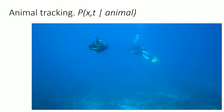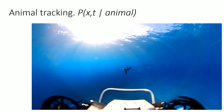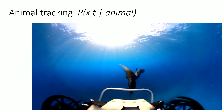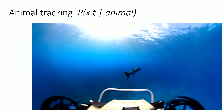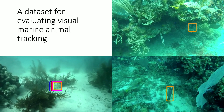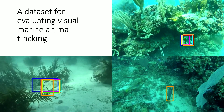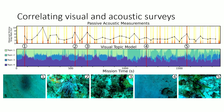Our approach doesn't require training on a particular animal. We are using semi-supervised techniques where we can track arbitrary animals even when the background is complicated. In coral reefs, examples include tracking lionfish, octopus, and angelfish.